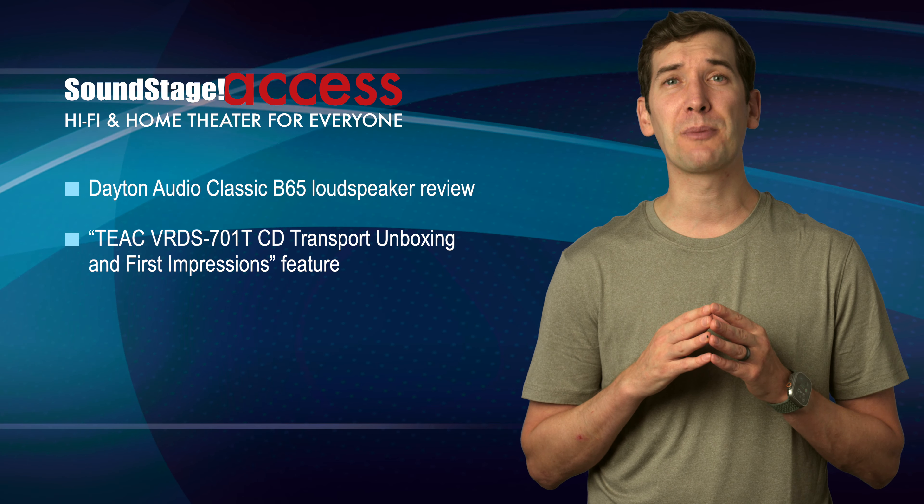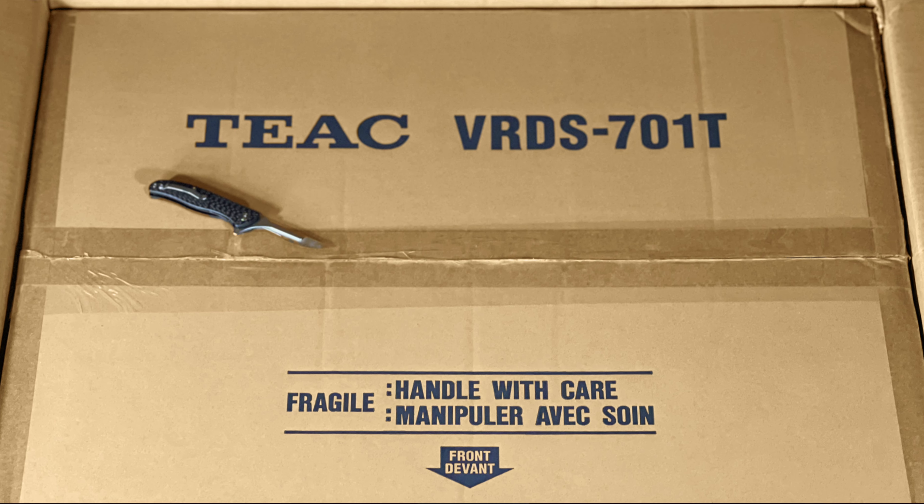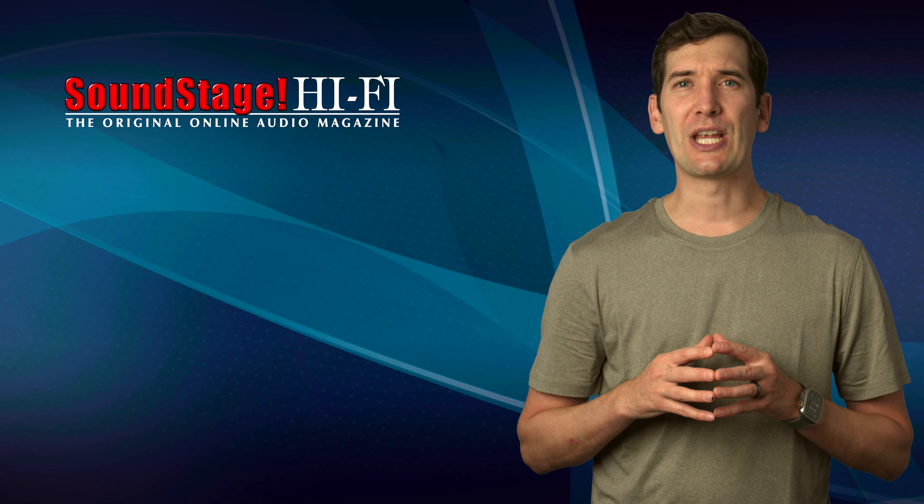In his monthly unboxing feature, senior editor Dennis Berger offers up some clues of what to expect from his upcoming review of the TX VRDS701T CD Transport.